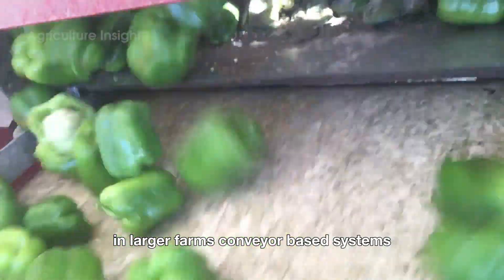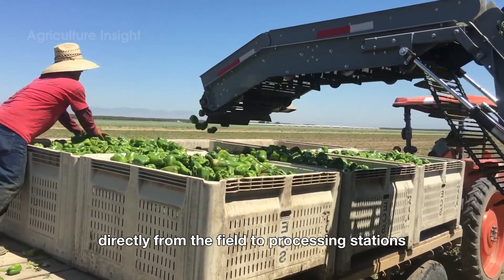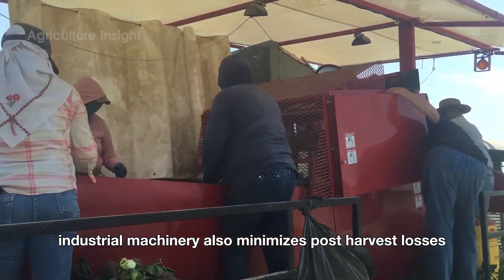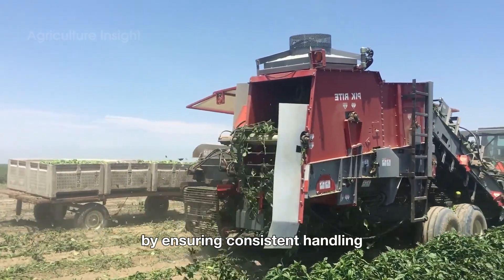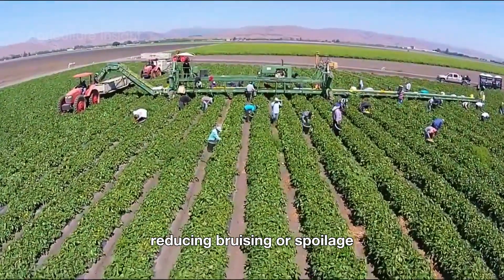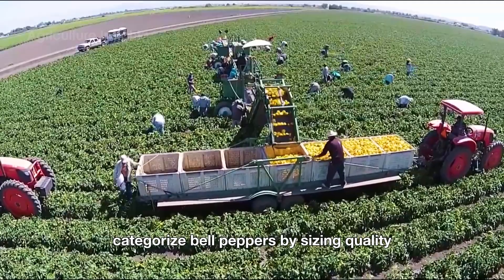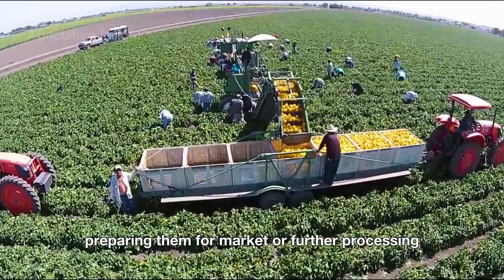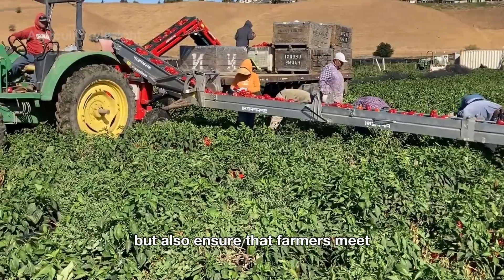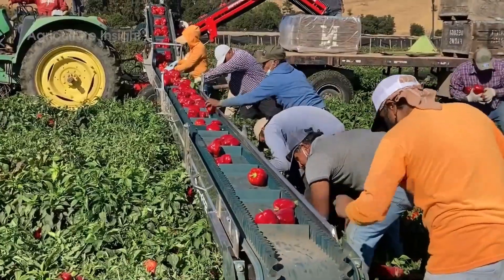In larger farms, conveyor-based systems transport the harvested peppers directly from the field to processing stations, streamlining the supply chain. Industrial machinery also minimizes post-harvest losses by ensuring consistent handling, reducing bruising or spoilage. Automated sorting and grading machines categorize bell peppers by size and quality, preparing them for market or further processing, ensuring farmers meet the strict quality standards of international markets.